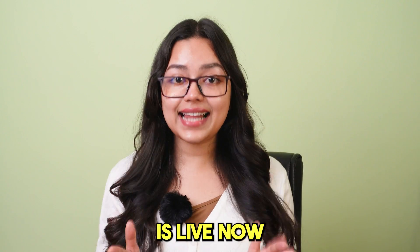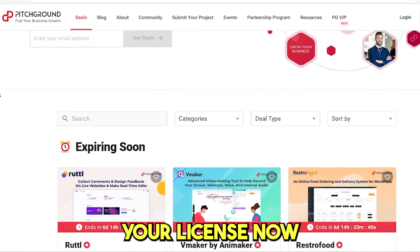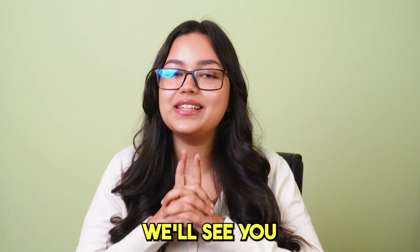Its lifetime deal is live now, so check out the link below. Head on to PitchDone.com and claim your license now. That is it for this video — we'll see you in the next one.